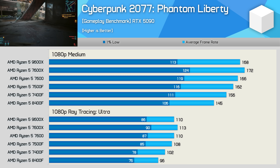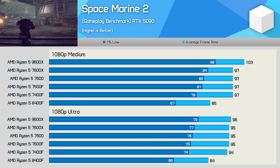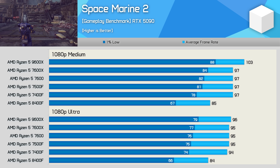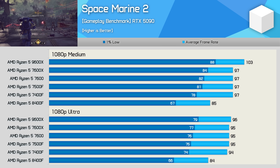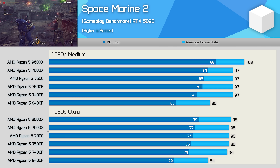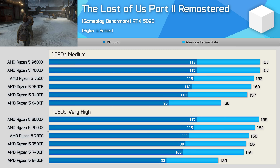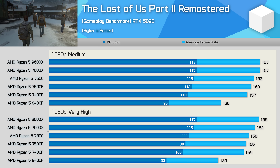Space Marine 2 is very CPU-demanding, but interestingly the 7400F, 7500F, 7600, and 7600X all produced the same average frame rate with only minor variation in 1% lows. The 9600X saw up to a 6% gain from Zen 5 improvements, while the 8400F was noticeably slower due to its smaller L3 cache — the 7400F produced 16% greater 1% lows and 14% higher average frame rate at medium quality. In The Last of Us Part II Remastered, from the 7400F through to the 9600X performance was again very similar — the 9600X just 6-8% faster than the 7400F — while the 7400F was 15% faster than the 8400F.